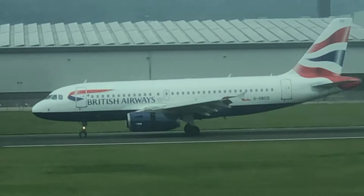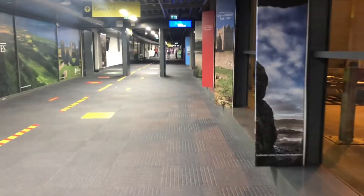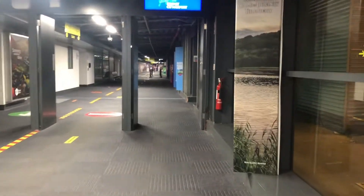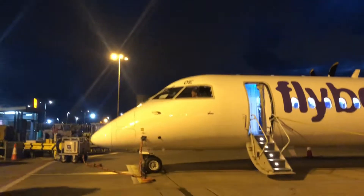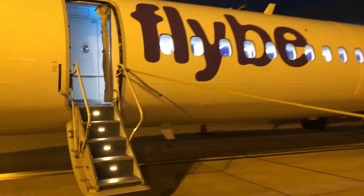Eventually we began boarding for the flight using a replacement aircraft. That aircraft is registered G-ECOE, a De Havilland Canada Dash 8 Q400, which was re-delivered to Flybe in April after being impounded by Southampton Airport when they went bankrupt back in 2020. I've flown this aircraft previously in 2017. It's good to see Flybe back.